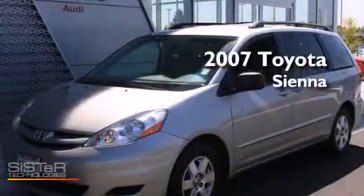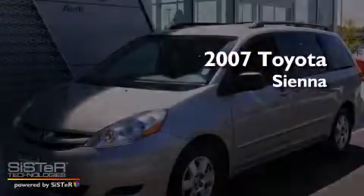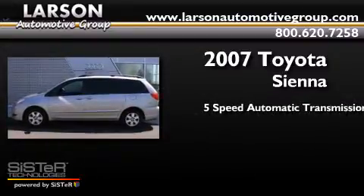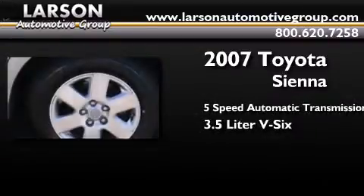This is a 2007 Toyota Sienna. This minivan has a 5-speed automatic transmission and a 3.5-liter V6.